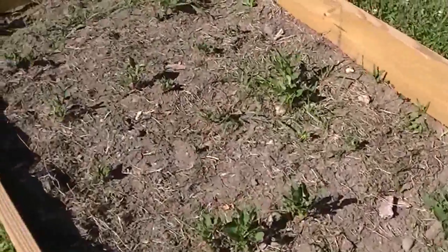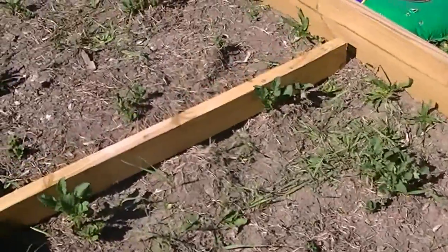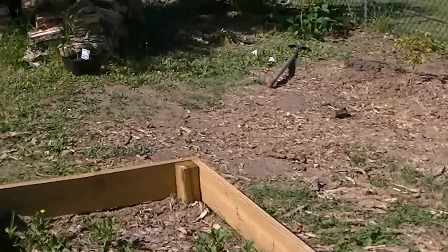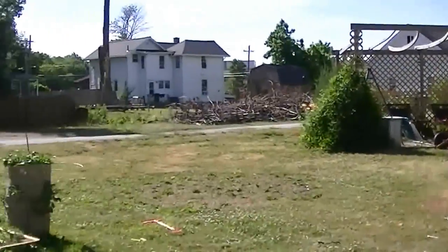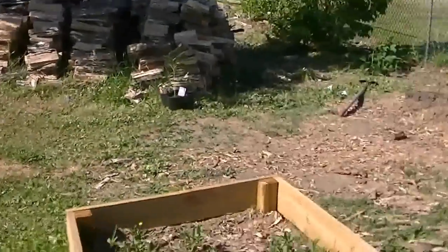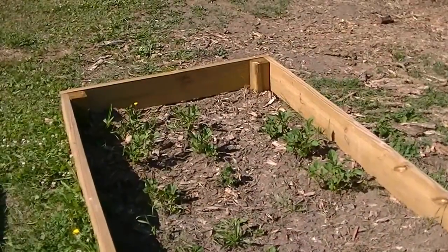This is the potato patch. We're going to compare — we have the same amount of potatoes in here as we put into the potato towers. So we're going to compare the yield between this and the potato towers, and see which one comes out better.